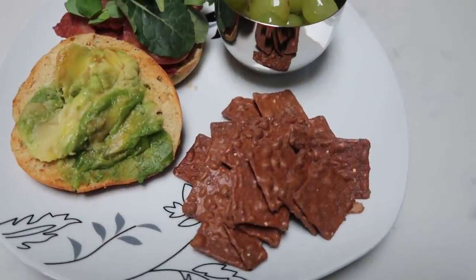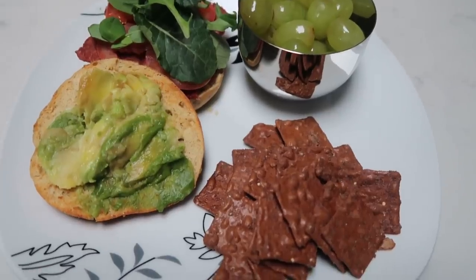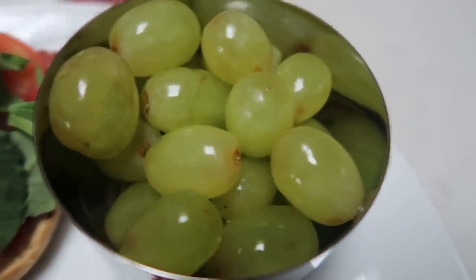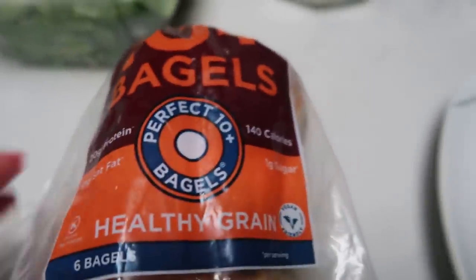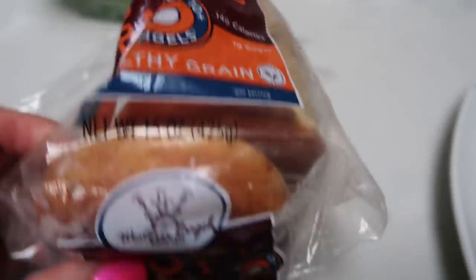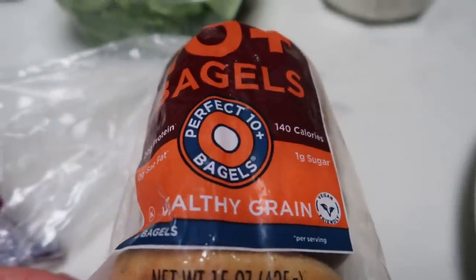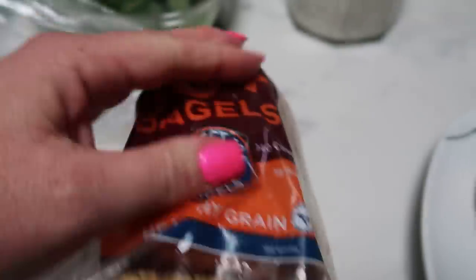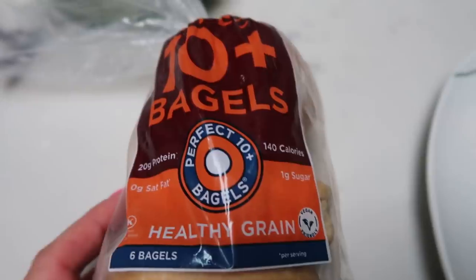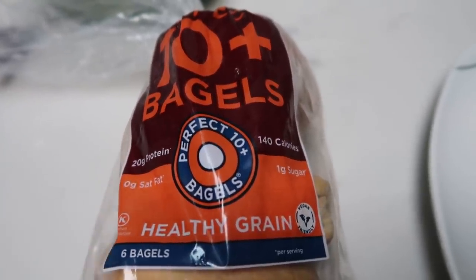It is 12:30 and it is lunch time. I have some grapes for my second fruit of the day. And on one of these Western Bagel Perfect 10 Plus Healthy Grain bagels — these are my favorite bagels, not only because they taste really good, but because they are only two smart points for a full size bagel. I keep mine in the freezer, which is the suggested way to store them, and I went ahead and popped one out and toasted it up.